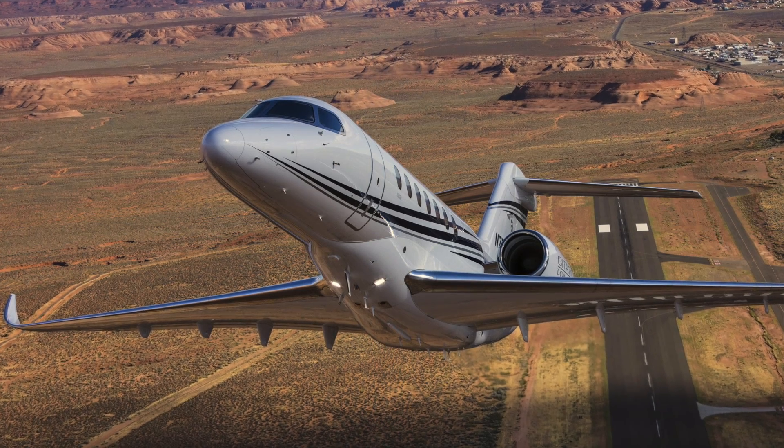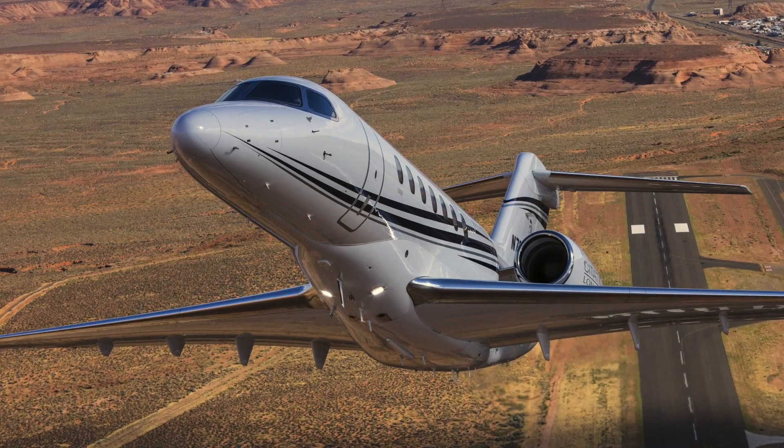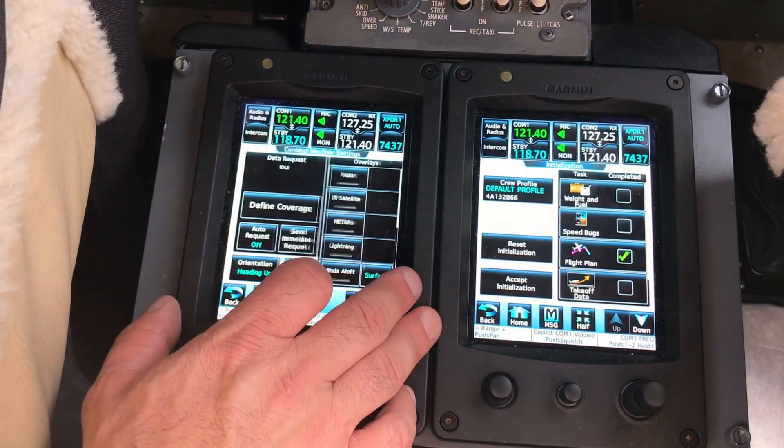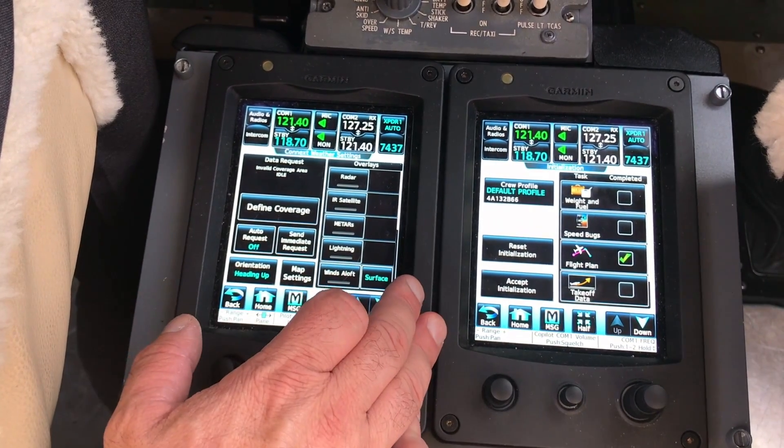We're at NBAA here in 2018, showcasing a lot of our integrated flight deck technologies, particularly for the turbine aircraft market growing up into the super midsize category. Textron Aviation's Longitude is one example of that. A lot of people ask me what was our path to get to this point, and I really say it goes back many years — I think about that beginning back in 1994.